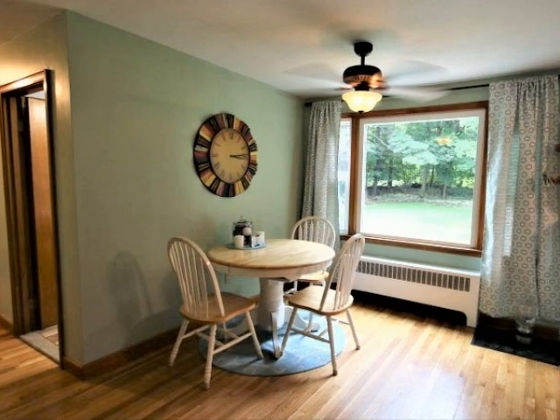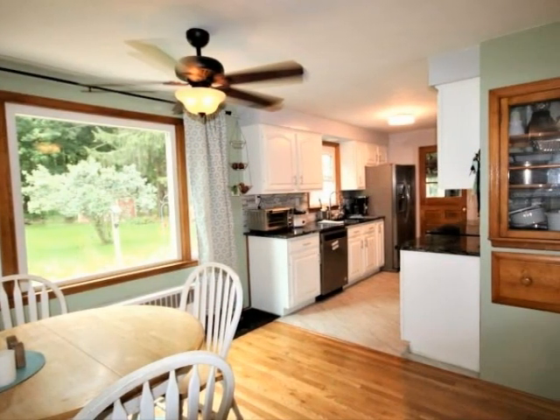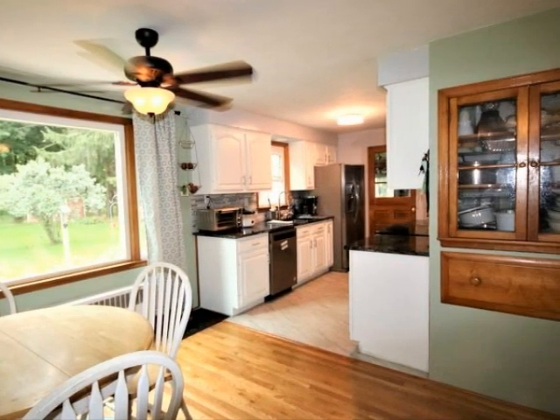Another picture window overlooks the backyard. The built-in china hutch, drawer, and ceiling fan complete the dining space.